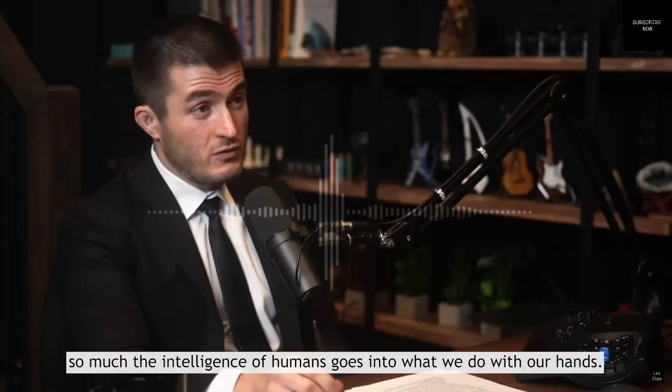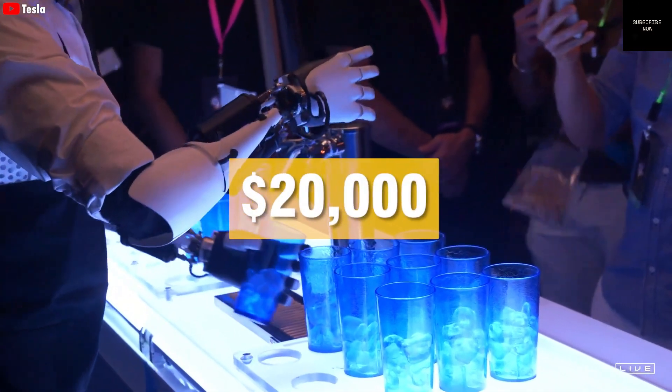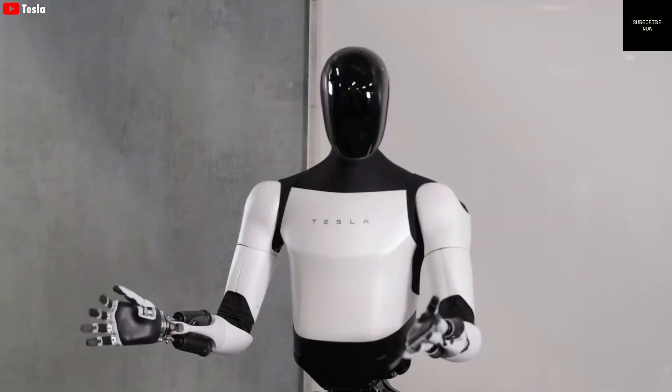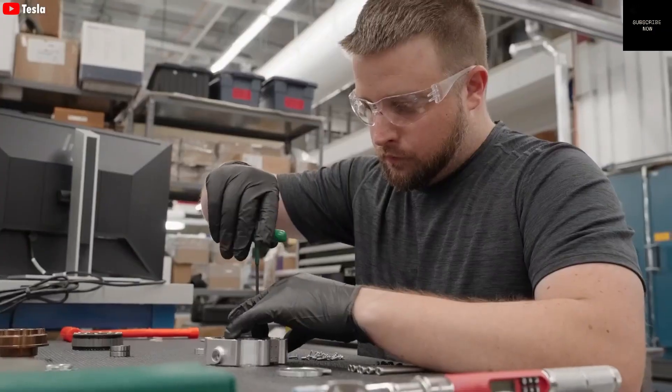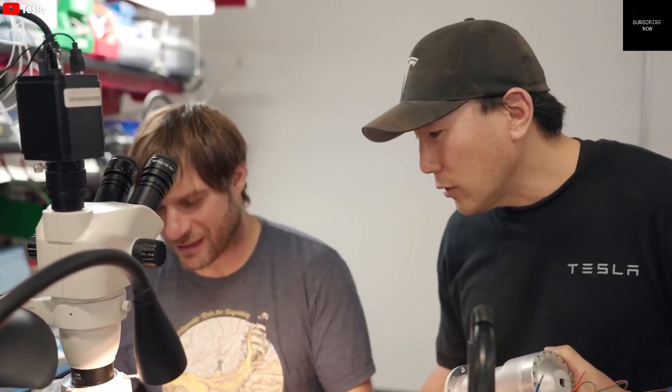Businesses could also benefit greatly from using robots like Optimus. Factories could work around the clock without getting tired. Construction sites could be safer. Farmers could use robots to harvest crops, and delivery companies could have robots handling packages. All of this would lead to faster, safer, and cheaper operations.